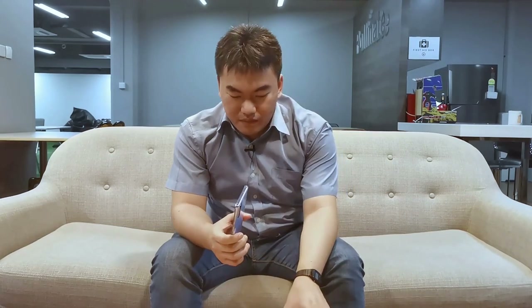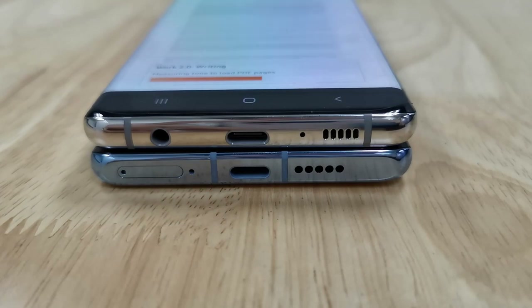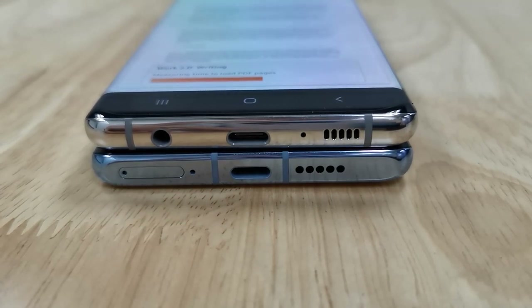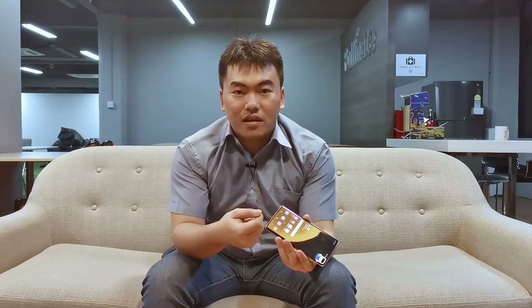We also noticed that the Huawei P30 Pro does not come with stereo speakers, unlike the Samsung Galaxy S10 Plus, which has stereo speakers. Stereo speakers are fundamental to the media consumption experience, and it seems like the Huawei P30 Pro went backwards in this aspect. Moreover, the Samsung Galaxy S10 Plus still has a 3.5mm headphone jack, so you can plug in your favourite earphones directly, instead of needing an adapter that you might forget to bring — as is the case with the Huawei P30 Pro.